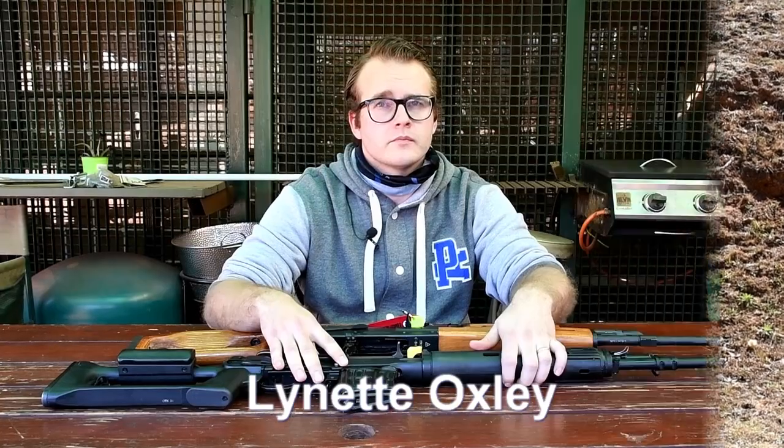Lynette Oxley here for Takshak Tactical TV. Today we're here on the range at Jo'burg Metro range in Rudiput. We are testing something out of our vault — it is the SVD — and I'm going to ask our Russian-speaking person to give an insight into what exactly SVD stands for.